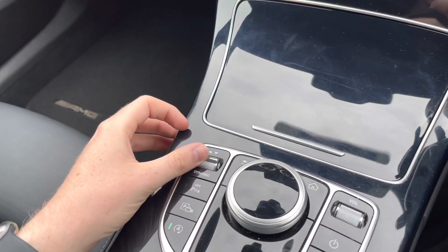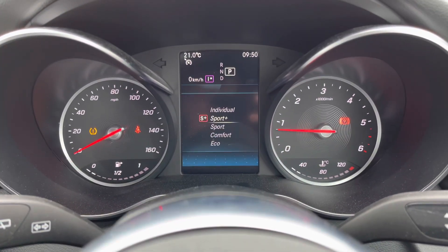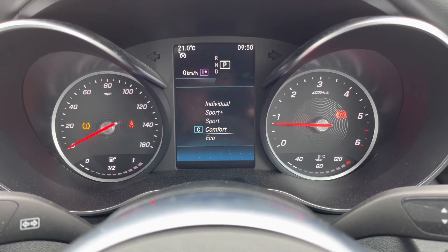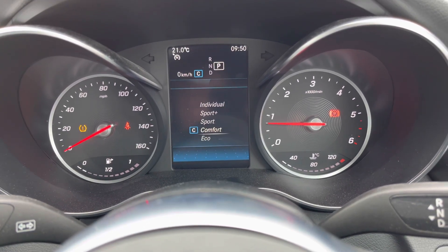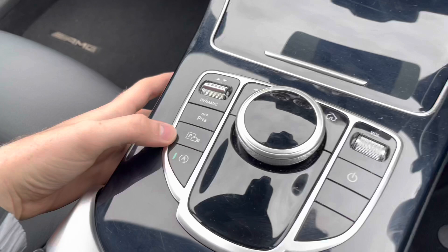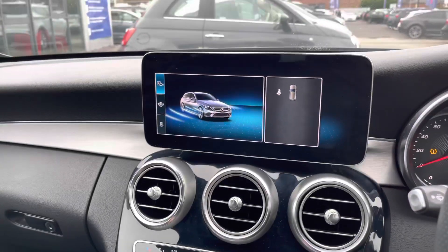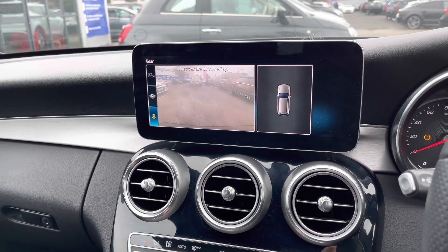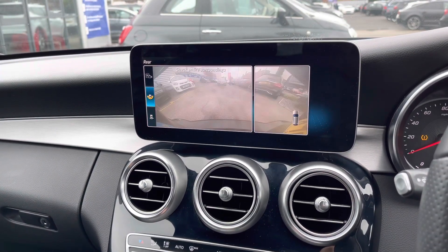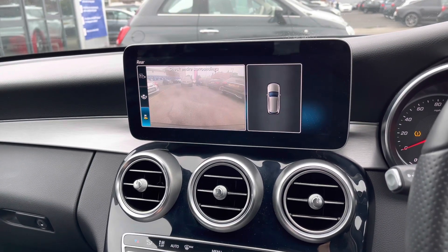You do have Dynamic Select mode, which enhances your driving experience by changing how the vehicle performs and handles. You can change this depending on your driving mood with many options available. You also have front and rear parking sensors as well as a reverse camera — great features to give you added confidence when parking in tighter spaces and ensuring you're aware of your surroundings.